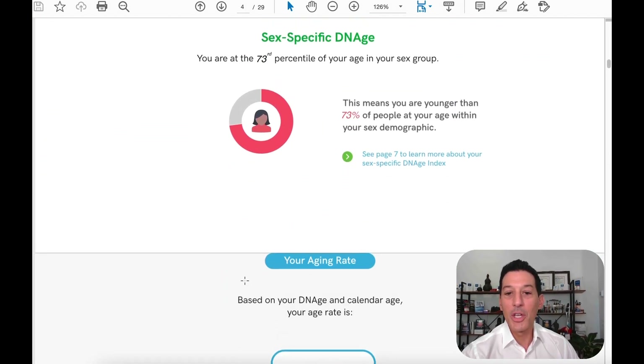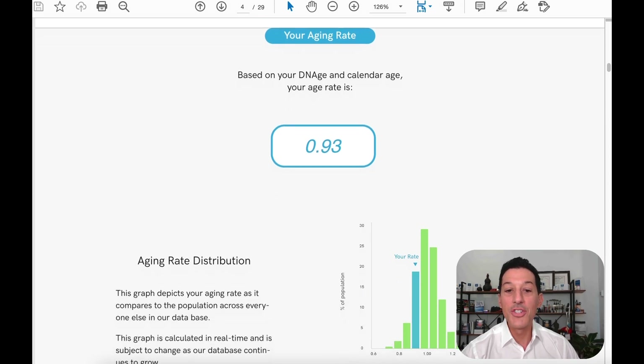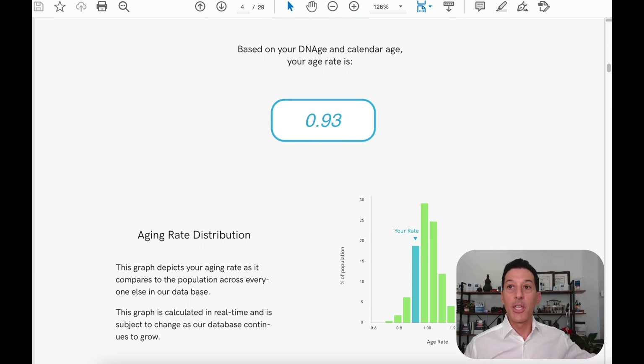Their overall aging rate is 0.93. That means for every one year of aging, this individual is aging only 0.93 years. If we look at that over a 12-month year and take off about 10%, that's 1.2 months. So they basically stop aging in mid-November — they don't age for the second half of November and all of December every year. They get a month and a half of no aging per year. In an ideal world, what I teach in HPH is that we want people below 0.95.